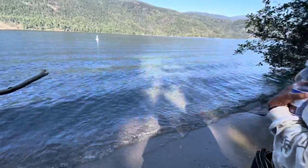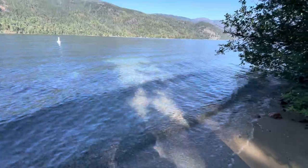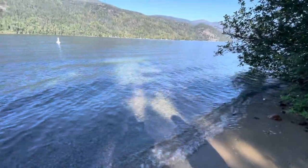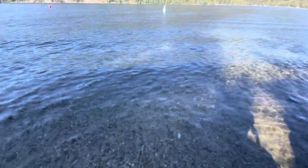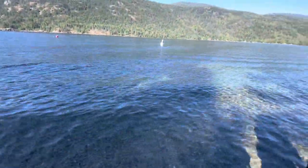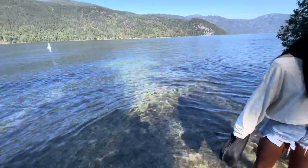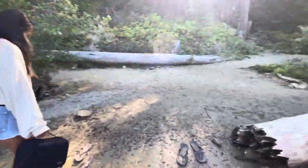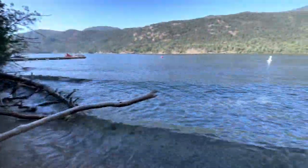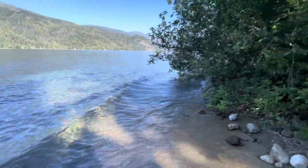Oh, that water is so clear! Is it warm? This is supposed to be one of the warmest lakes in Canada. I was reading up on why Christina Lake is one of the warmest lakes — they said there are hot springs that actually feed into the lake. It lays on the Kettle River fault line, and that makes hot springs pump into the lake. That's actually shockingly warm — I totally didn't expect that.